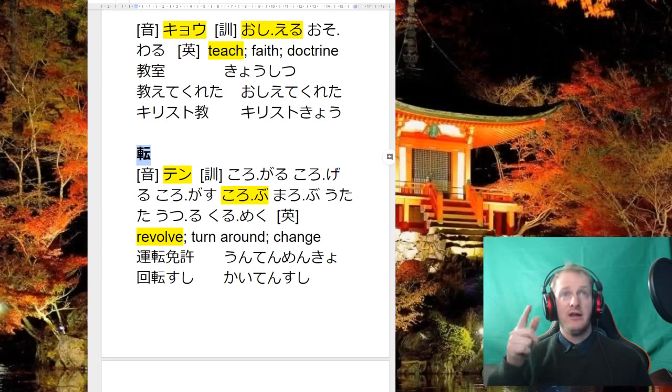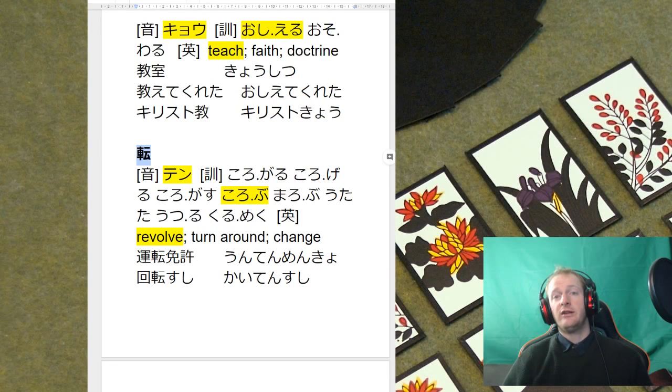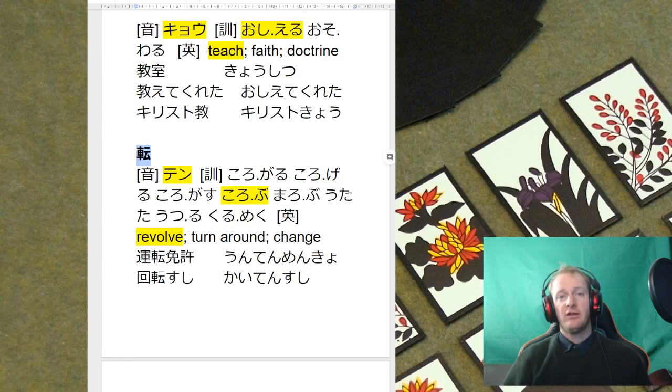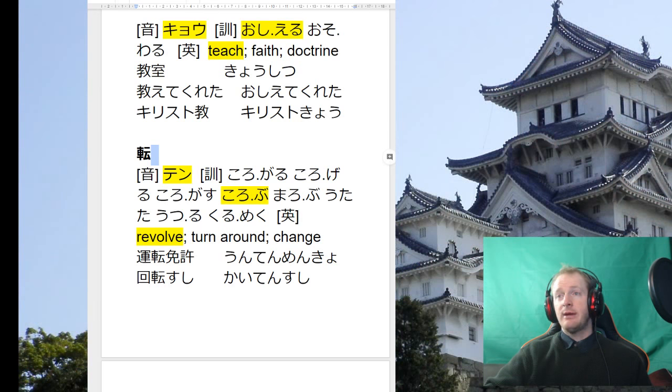If you spend 10-20 minutes every other day writing out these kanji, I guarantee you'll learn them a lot better than just reading the sheet. In year 12 you mainly have to read kanji in certain words — so if you can look at a word and know 'yep, that's kyoshitsu, that's unten,' that's how they come up. They're not going to ask you to read them in any other crazy combination.